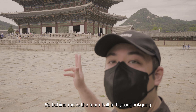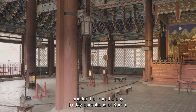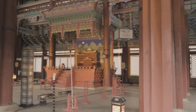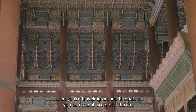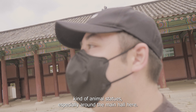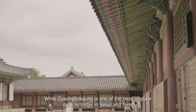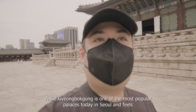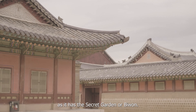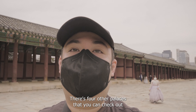Behind me is the main hall in Gyeongbokgung — this is where the king would accept visitors and run the day-to-day operations of Korea. When you're traveling around the palace you can see all sorts of different animal statues, especially around the main hall, placed across different points. Gyeongbokgung is one of the most popular palaces in Seoul today, but Changdeokgung to the east actually covers more ground as it has the secret garden, or Biwon. Gyeongbokgung is a really good place to start your trip — there are four other palaces you can also check out.